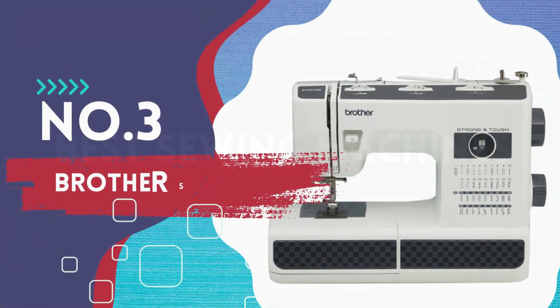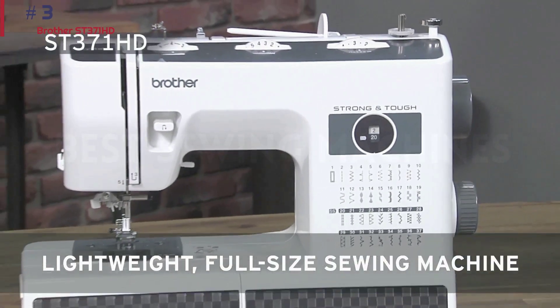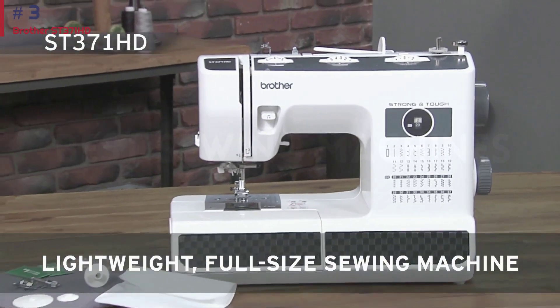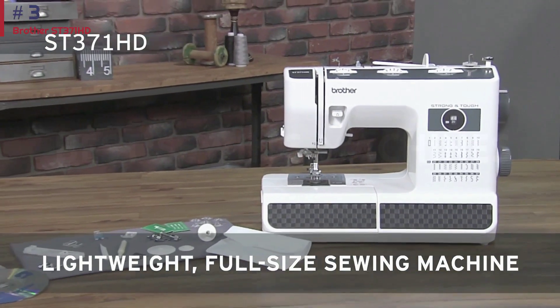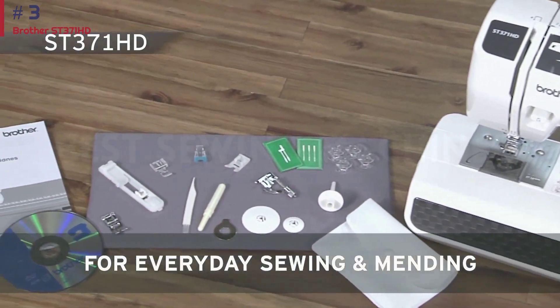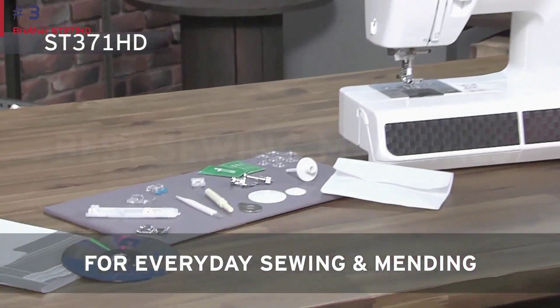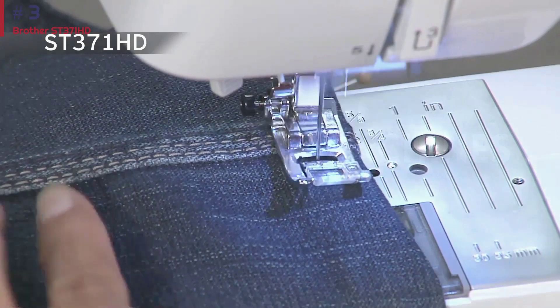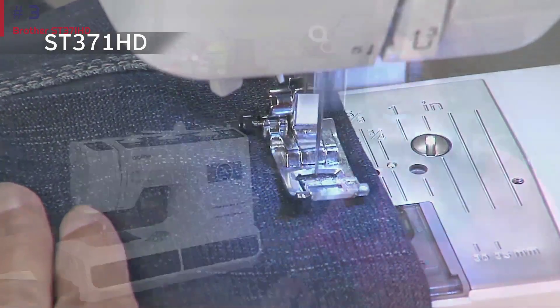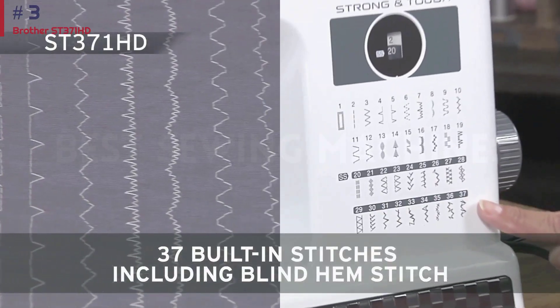Number 3: Brother SD371HD. Contrary to popular belief, you don't need to spend a fortune to get a decent sewing machine. After all, at under $250 and frequently on sale for far less, Brother's strong and tough model is more than just decent. It doesn't have all the bells and whistles of some of the more futuristic models out there, to be sure, but it can get the job done like the best of them — and then some.